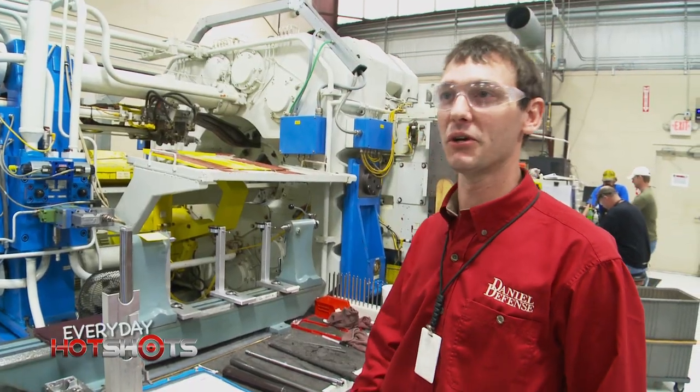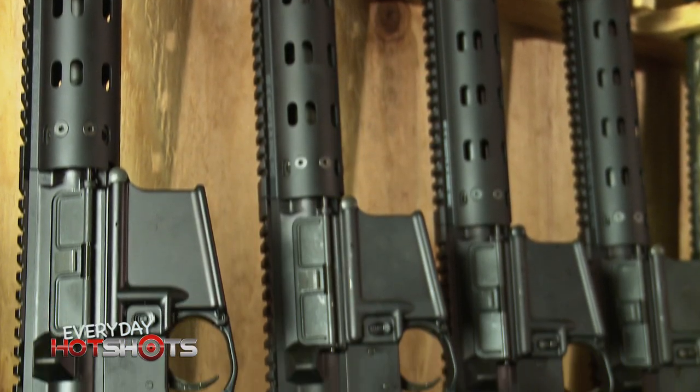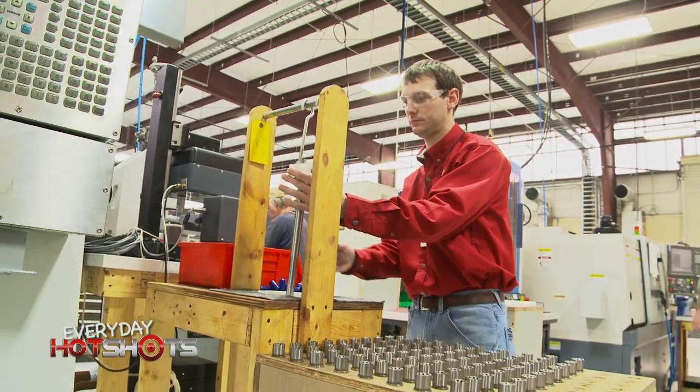We all feel like we're trying to build the best gun in the world — whether it be for the military or for the average Joe, we want it to be the best that he can buy. It's a really cool job. Most people don't know what they want to be when they're a kid, but I guess I was one of the lucky ones.